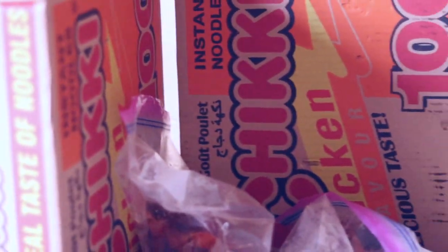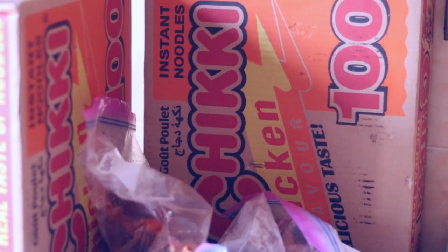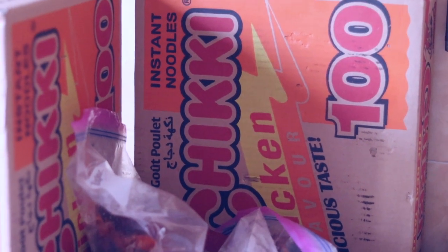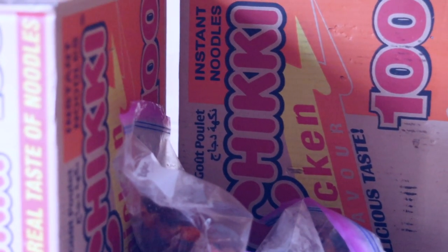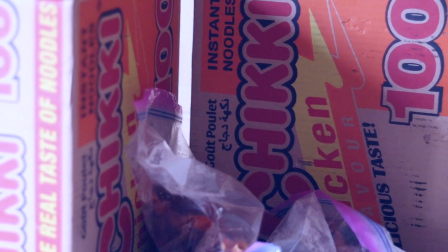I also got these cheeky cheeky noodles from the market — I got two boxes. I think that cheeky cheeky is the best noodles to jazz up because it already has this umami, this fruity taste. It doesn't have that typical indomie taste that when you mix things with it, it begins to taste weird. But if you are someone that likes to jazz up their noodles a lot, then you should try jazzing up cheeky cheeky. You will love it.